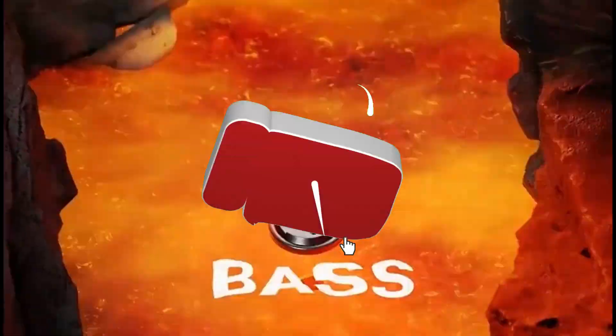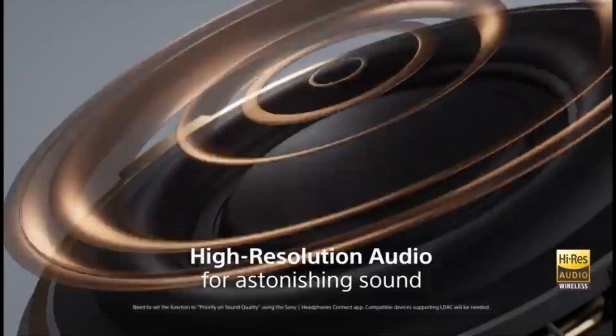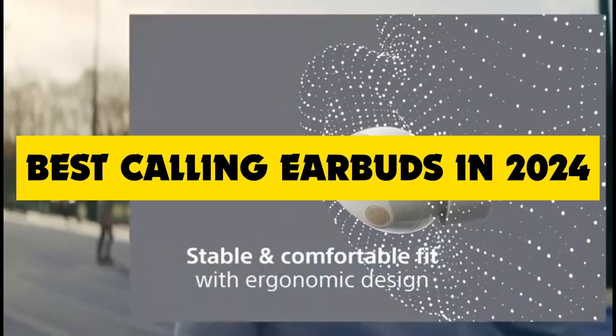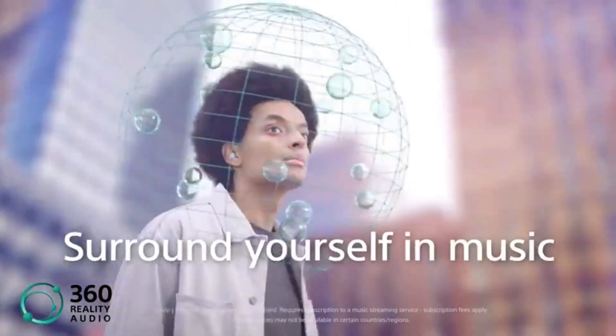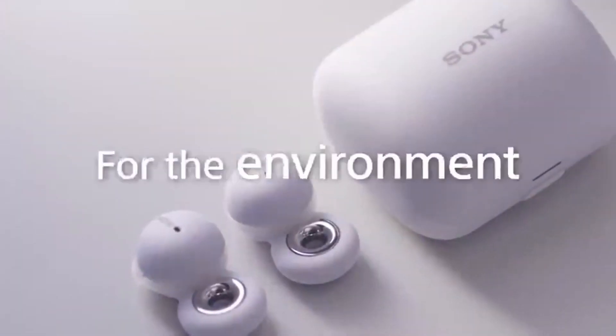Hey there, YouTube fam! Welcome back to our channel. Today we've got something really exciting for you. In this video, we're diving into the future to talk about the best calling earbuds you can get your hands on in 2024. Whether you're a busy professional or just someone who loves staying connected on the go, these earbuds are a game changer. So hit that subscribe button and ring the notification bell because you won't want to miss out on this.